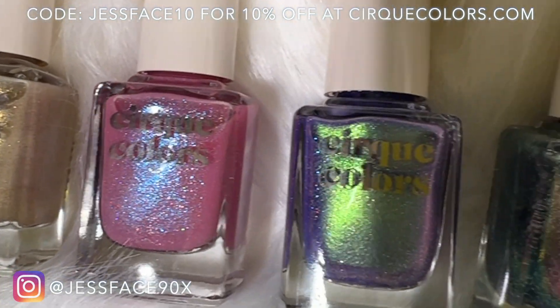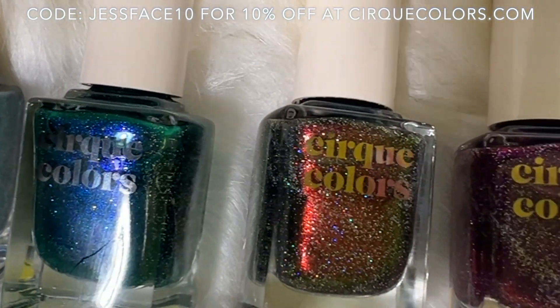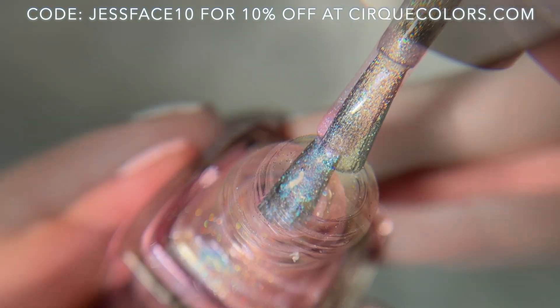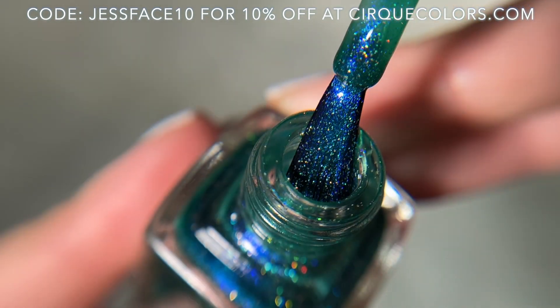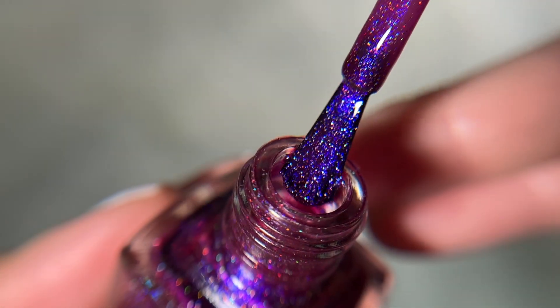Hey guys, so today I have swatches of the new Cirque Colors Far Far Away collection. I have eight very sparkly, shimmery polishes to show you — these are available right now, they launched today. I will link the Cirque Colors website down below, and I also have a coupon and affiliate code with Cirque Colors, which will be on screen and in the description box. Eight polishes here all together, and I will get into the swatches.